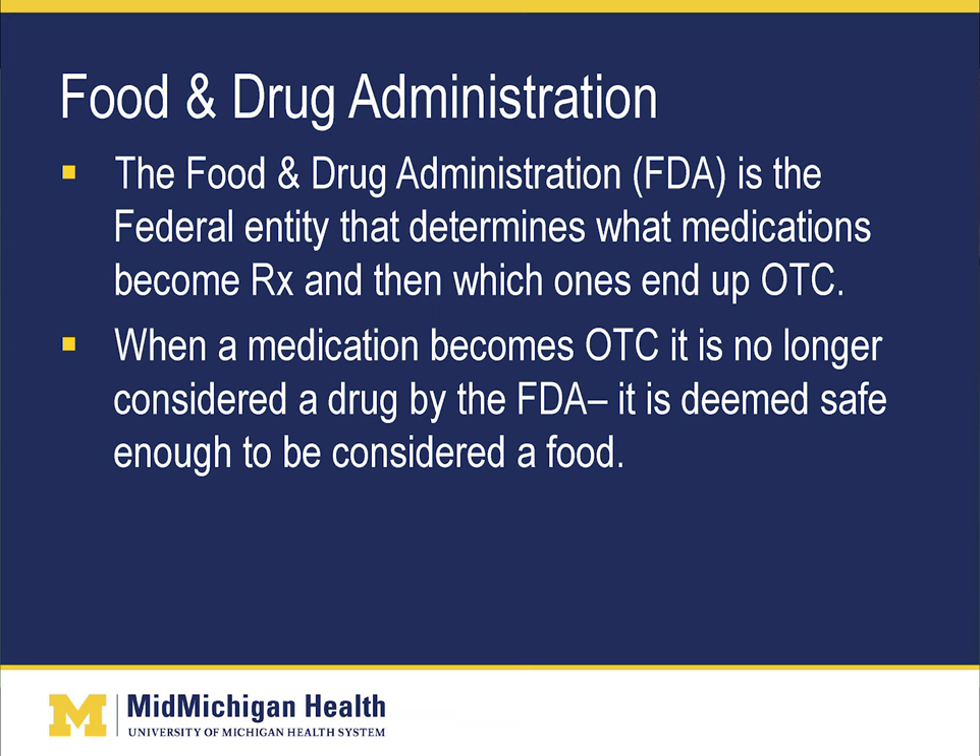When a medication becomes over-the-counter, it is no longer really considered a drug by the FDA — it is deemed safe enough to be considered a food. The FTC, or Federal Trade Commission, regulates advertising for over-the-counter medications. The FTC has much less stringent standards than the FDA for what manufacturers have to reveal.